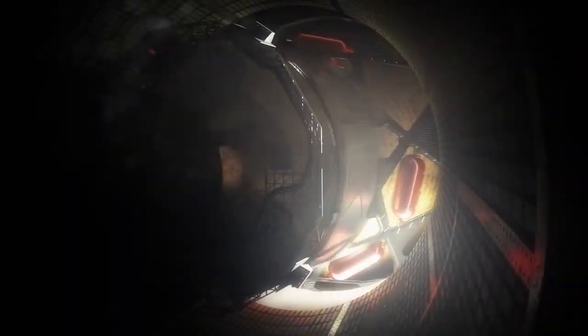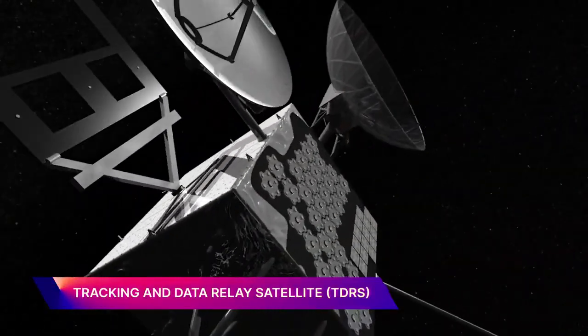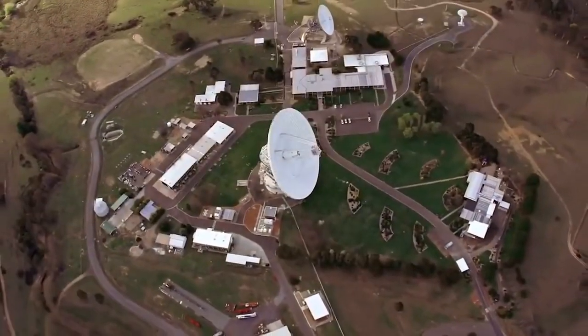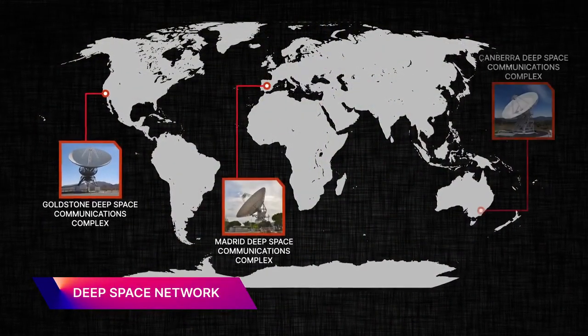Once SLS has jettisoned, the vehicles will transition over to TDRS communications. Orion itself will remain on TDRS for roughly two and a half hours into the flight, after which it will transition and hand over to the DSN, or the Deep Space Network.